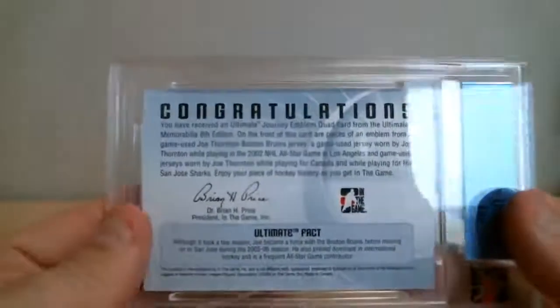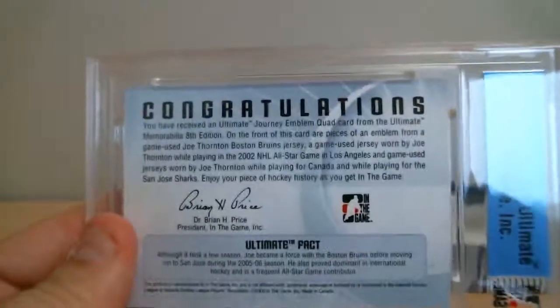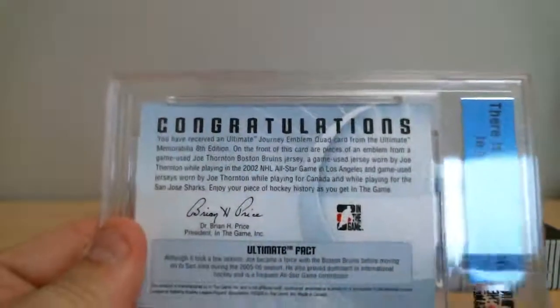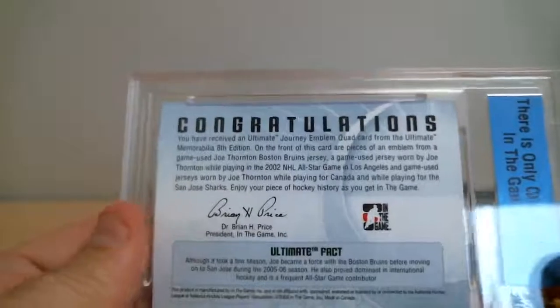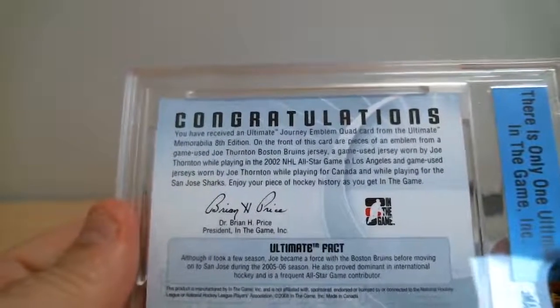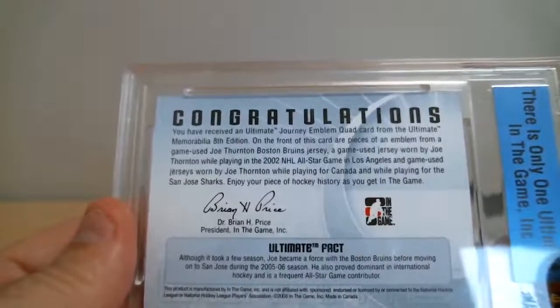Three cards in the back. I'm going to take notes at the same time. This is probably going to be a card we randomize. It's a Journey Emblem Quad Card.